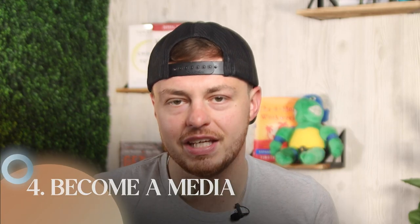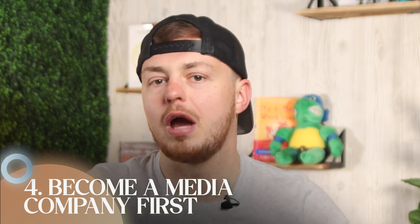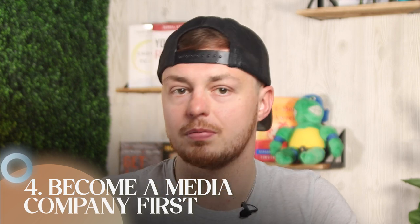Alright, so number four is to become a media company. First, you have to build an engaged audience before you sell a product. Creating or buying the product and then trying to build an audience is what most everyone tells you to do, but most businesses actually fail. Start creating content to help you stand out in your space. It really comes down to where your audience is at online and then creating value for them. Are they on TikTok, Instagram, Facebook, Meta? Do they read blogs? Do they listen to podcasts? Do they watch YouTube videos like this?